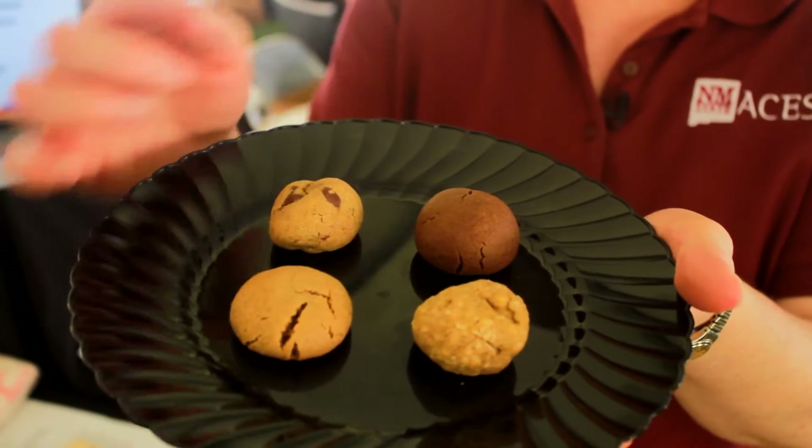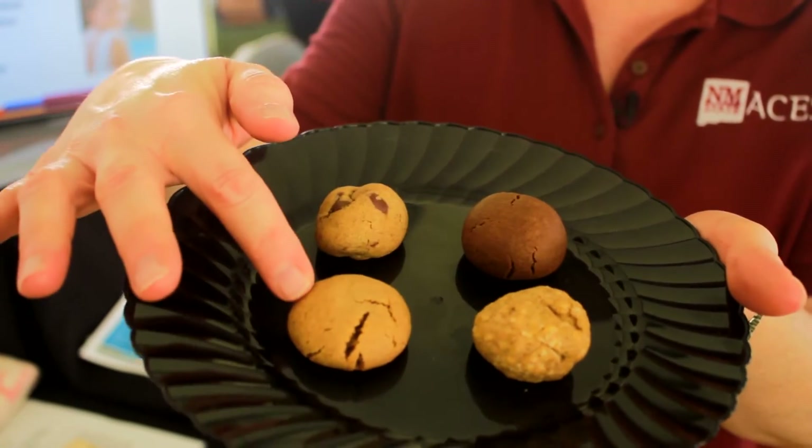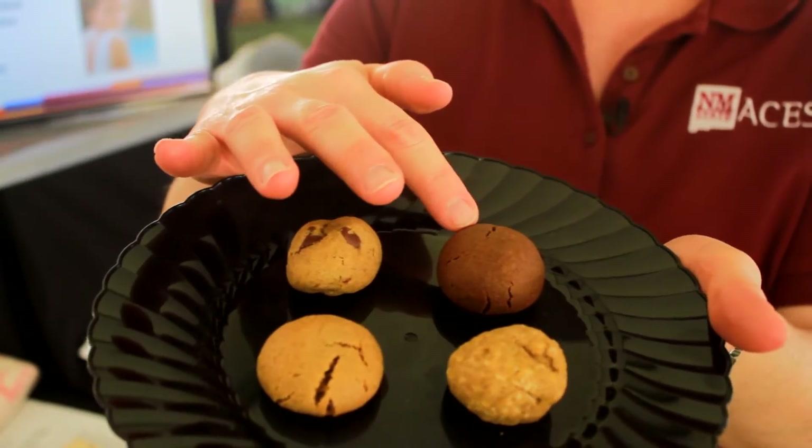What we're testing today is four different kinds of cookies: we have an oatmeal cookie, a peanut butter cookie, a chocolate chip cookie, and a chocolate cookie.